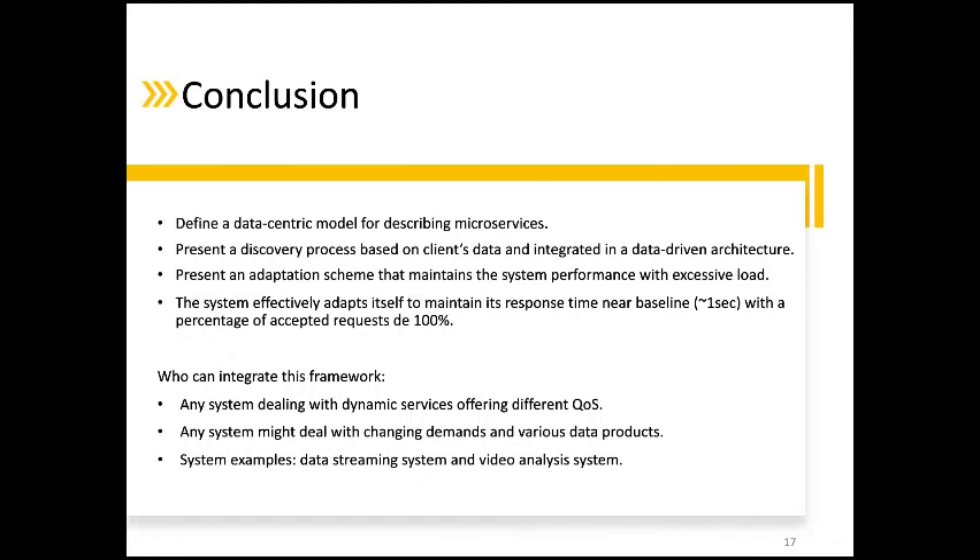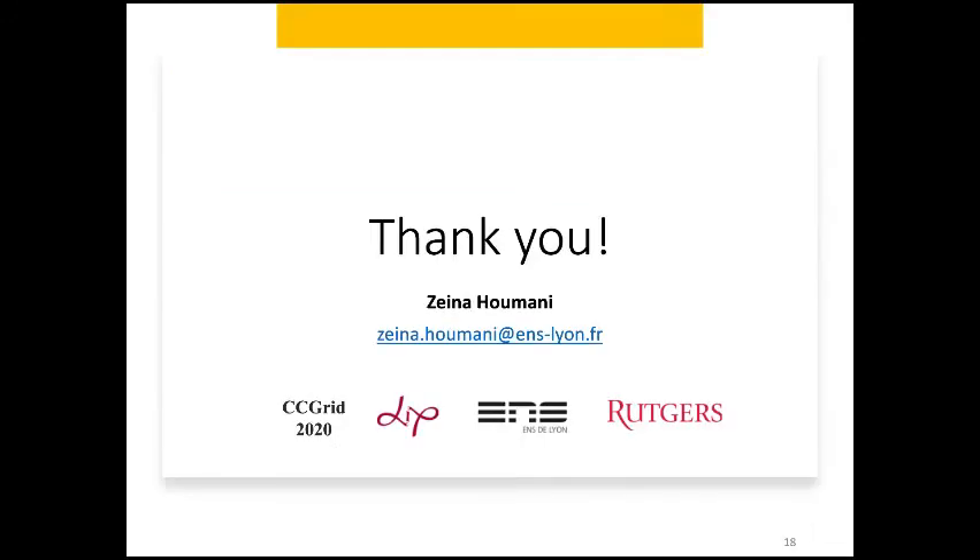It provides developers with a discovery process able to deal with dynamic environments, changing user demands, and heterogeneous data, all while guaranteeing quality of service. And that's what I wanted to share with you. I appreciate you took the time to listen to the presentation. Thank you.